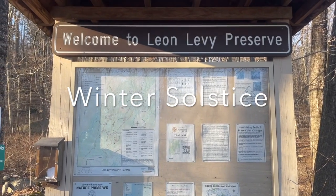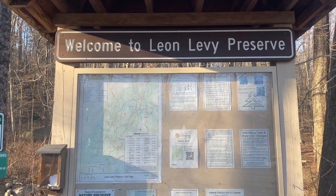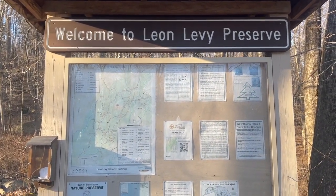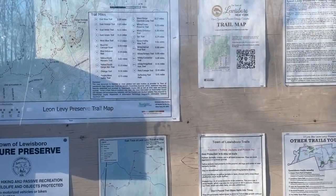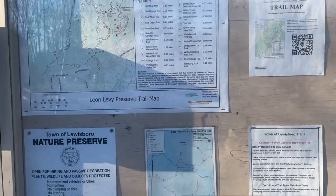Checking out a new park. I've driven by a bunch of times on the way to work here in Lewisboro. This is just a few miles from Ward Poundridge Reservation. It's called Leon Levy Preserve.